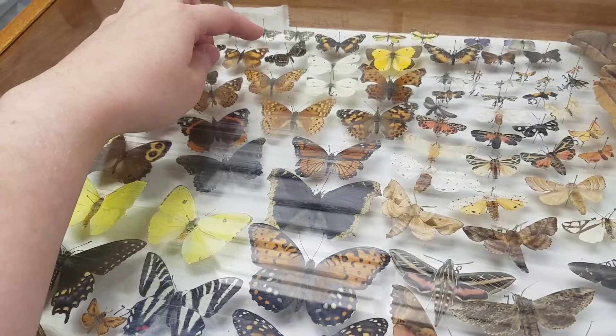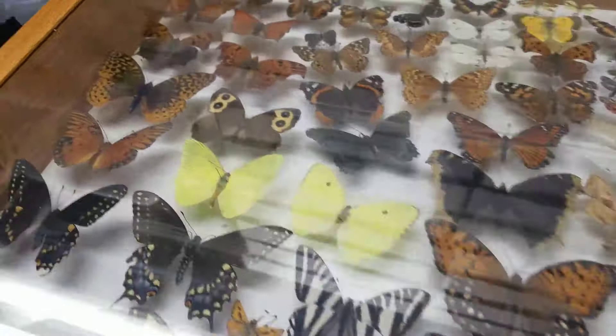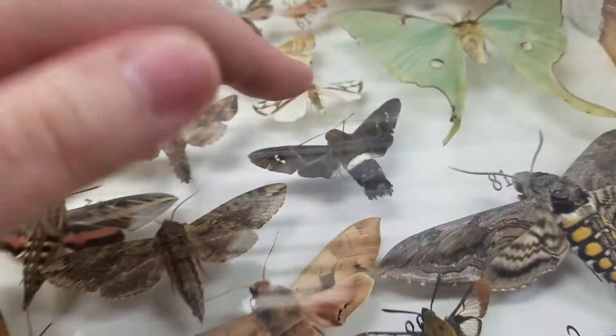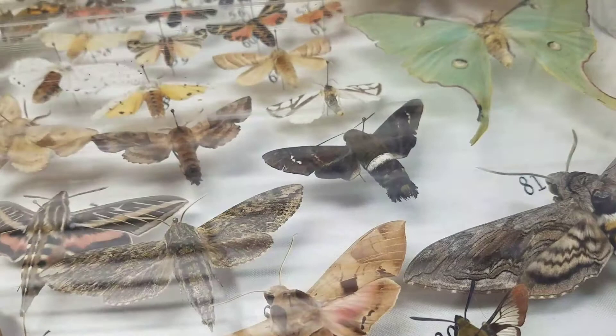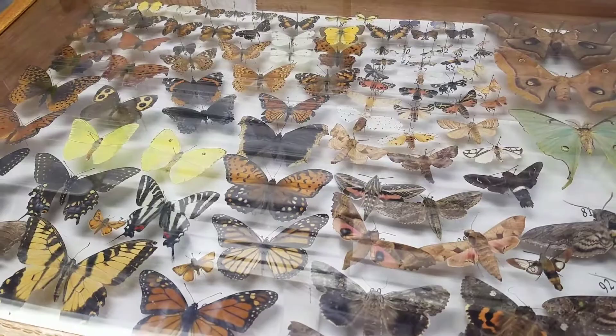Picking a favorite butterfly would be really hard. I'd have to say my favorite in here is probably the goatweed butterfly — these two here. If not the goatweed, then the gulf fritillary. Over here we have the titan sphinx moth, which is a favorite only because of how uncommon it is to find in Kansas. They're all pretty awesome — it's kind of hard to pick a favorite. Anyway, I hope you enjoyed, thanks for watching, and have a good rest of your day.